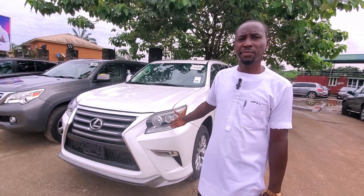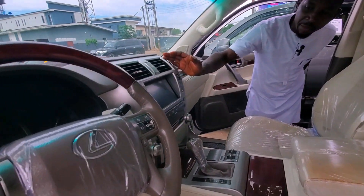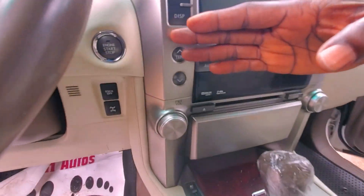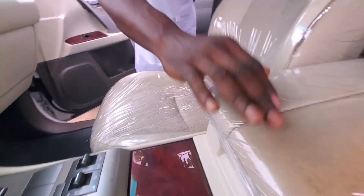Come, let me show you the interior. It has reverse camera, push button start — we call it keyless. This is the gear and it has a sunroof.